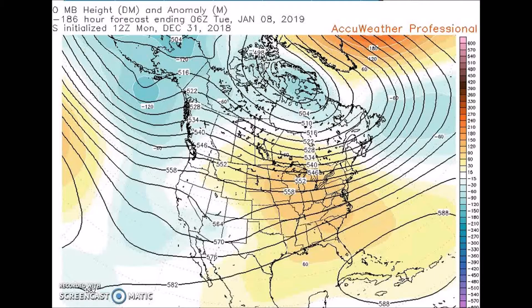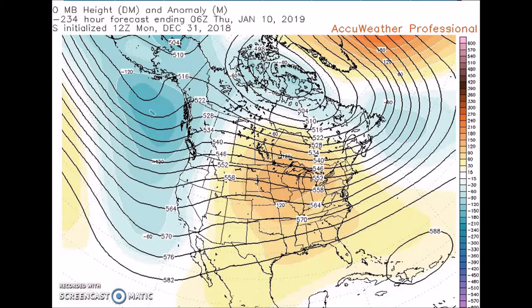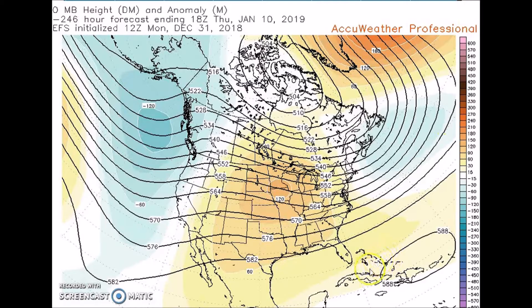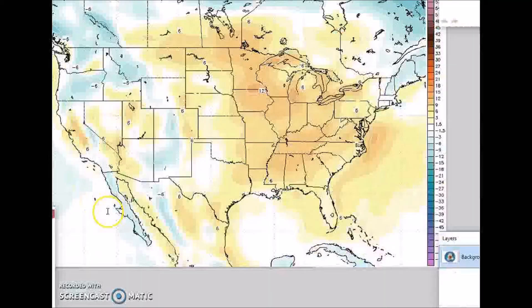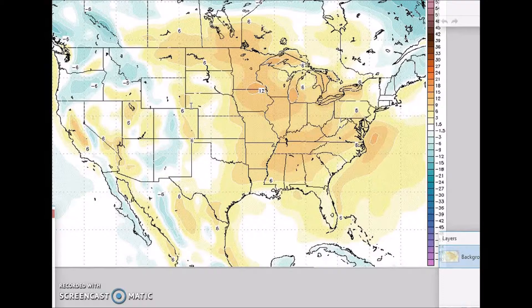A trough is forecast over Alaska and the eastern Pacific, and we have above-normal heights across much of the nation. You can see right here — this is GFS — and the other models pretty much show it in good agreement as well. This is the subtropical ridge over the Caribbean. So for this forecast period I am forecasting above-normal temperatures for the majority of the nation, with anomalies of 6 to 12 degrees possible.